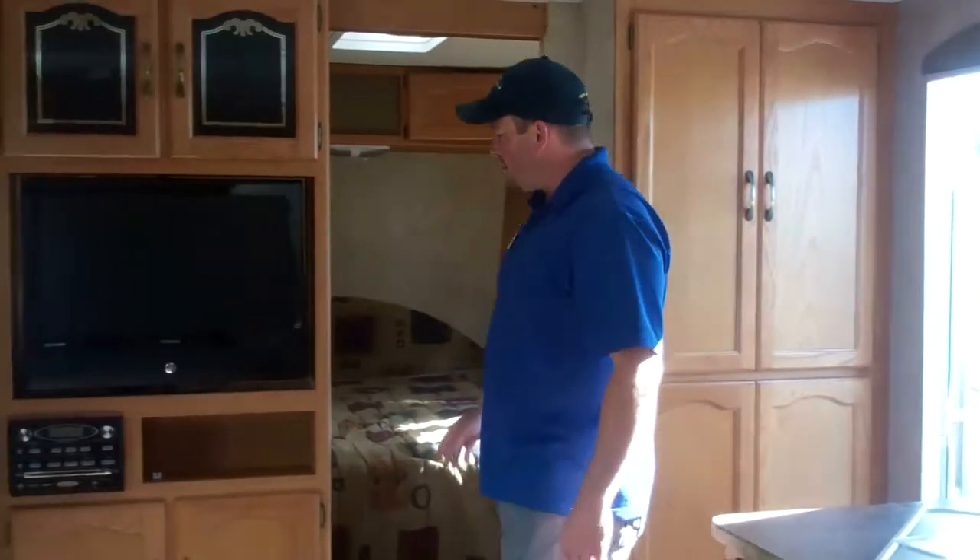Hi folks, I'm Kurt Dugger here with MidState Camper Sales. Today we're going to go over a 2010 Springdale travel trailer. It's 27 feet. This trailer has a lot of unique features.